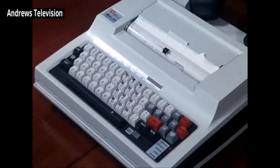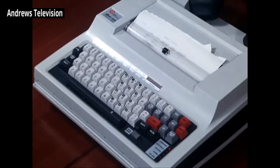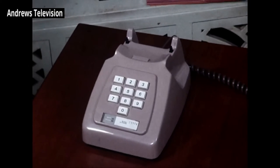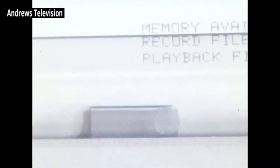Texas Instruments call this their branch manager in a briefcase. Inside is a bubble memory in which you can store 80,000 characters or letters of the alphabet. But, and this is the fascinating bit, you can ring up the head office computer or word processor and then put the telephone into these rubber cups at the back. The machine will automatically transfer the text at high speed and receive any messages back.